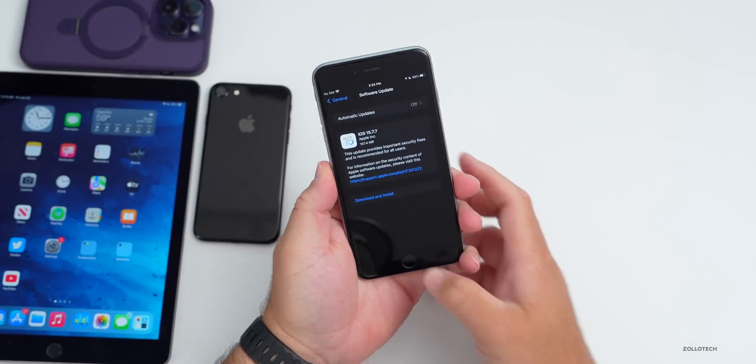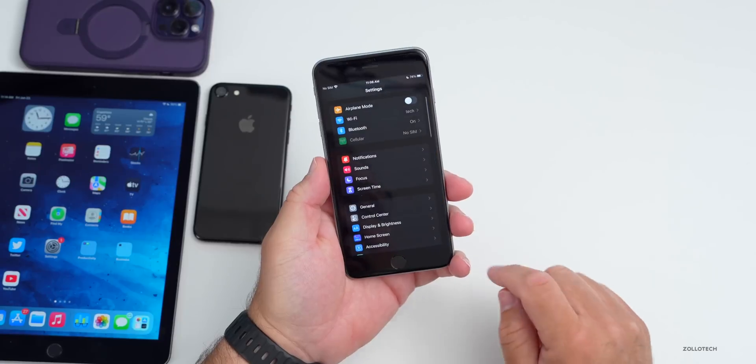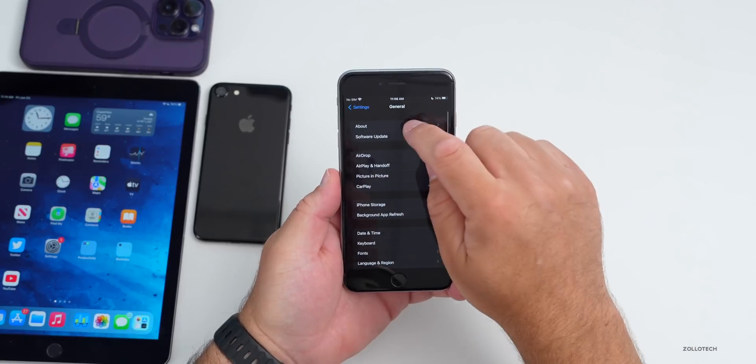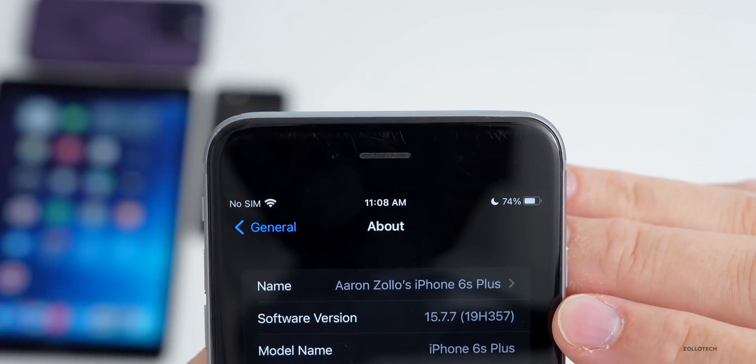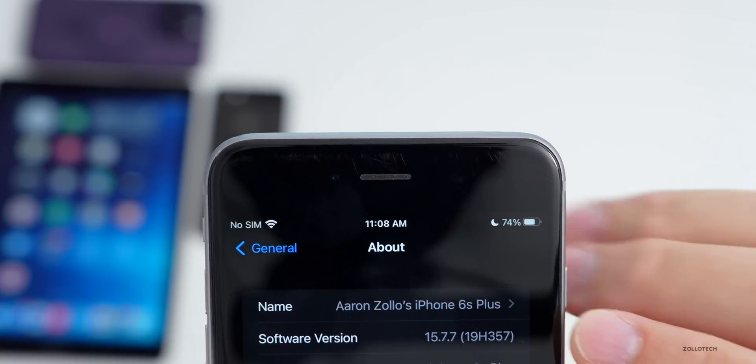Let's go ahead and take a look at the build number and talk about what's new. We'll go to Settings, then General, then About, and you can see the software version says 15.7.7 with a build number of 19H357.